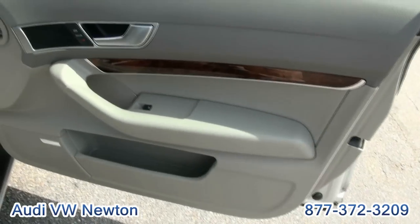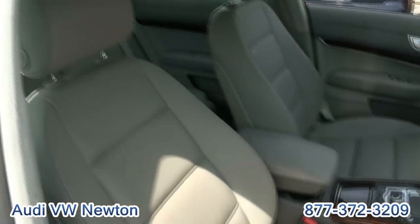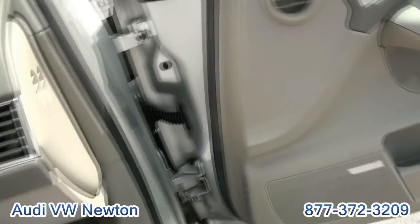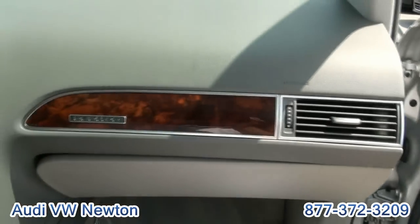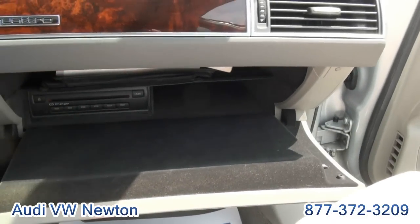You have the Bose sound system, wood trim, aluminum trim, power seats on both sides. Very fine ride on this automobile. You have the CD changer inside, and you also have all of your owner's manuals inside.